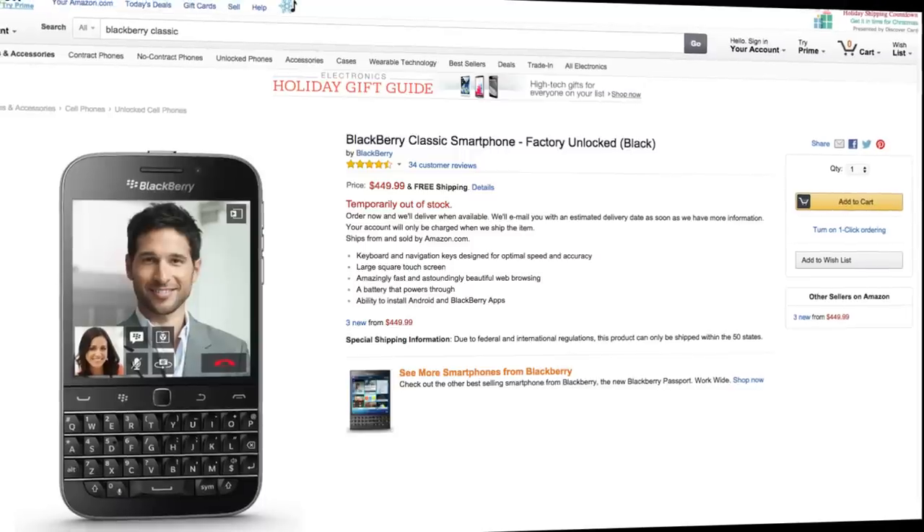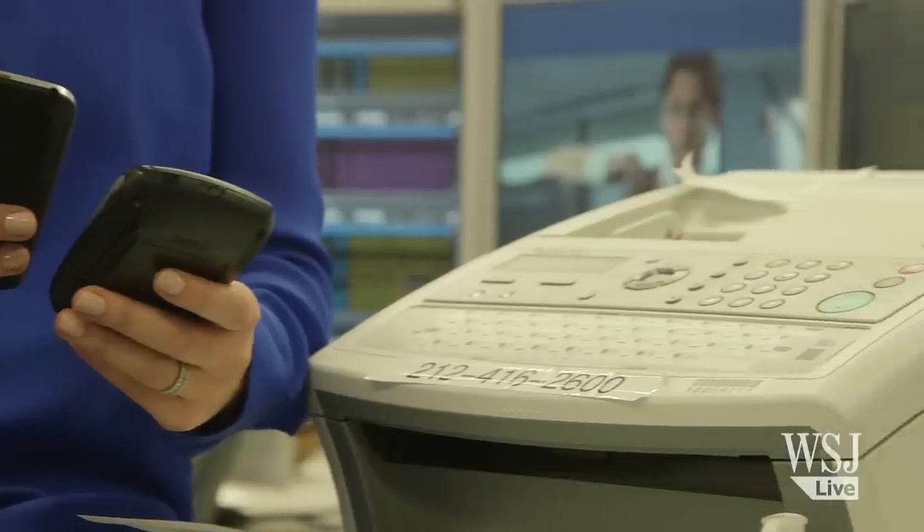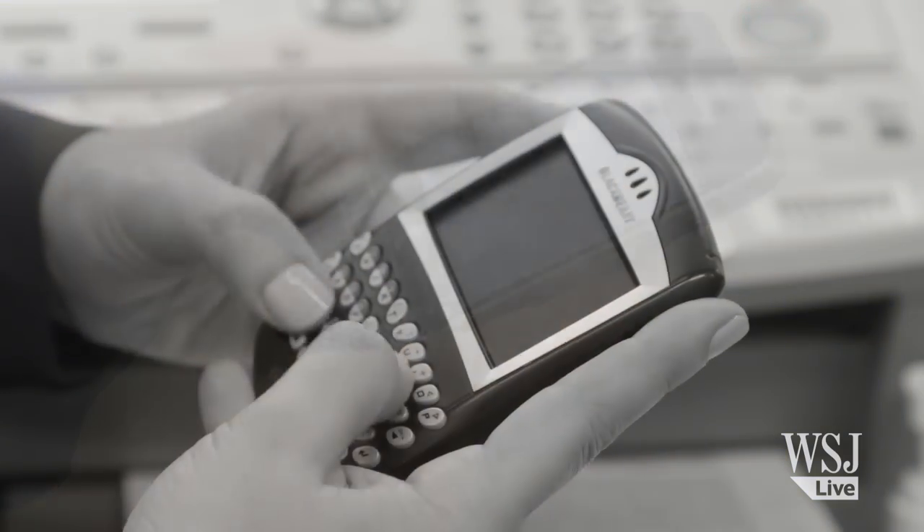Using the Blackberry Classic, which goes for $450 unlocked on Amazon, is a lot like going back to 2004, when we used our smartphones mostly for work and email.